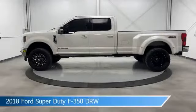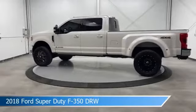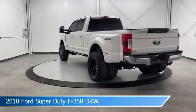Take a look at this 2018 Ford Super Duty F-350 DRW, equipped with a TorqShift 6-speed automatic transmission in white platinum metallic tri-coat.